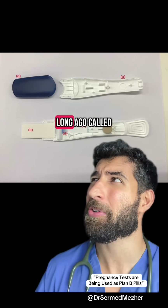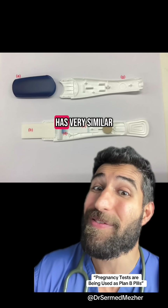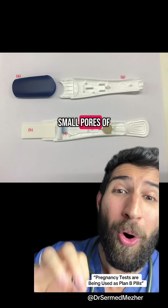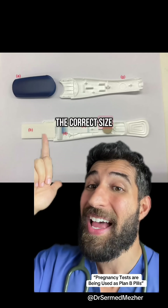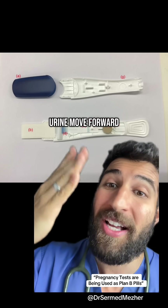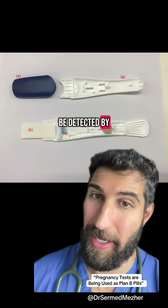You may have heard of something not too long ago called a lateral flow device. Well, this piece of paper actually has very similar tech inside it, which has essentially small pores of the correct size that help filter out the substance and let the urine move forward so that the hormone HCG can be detected by the kit.